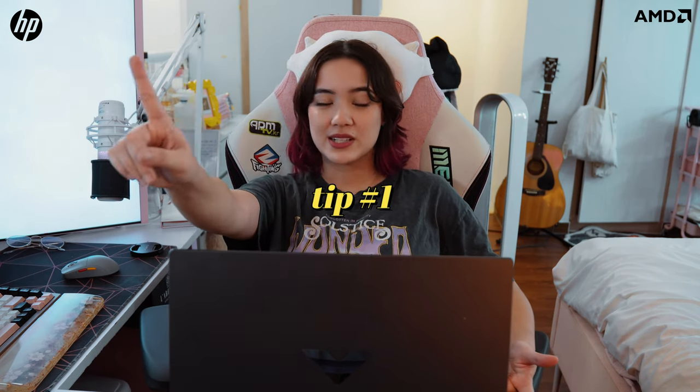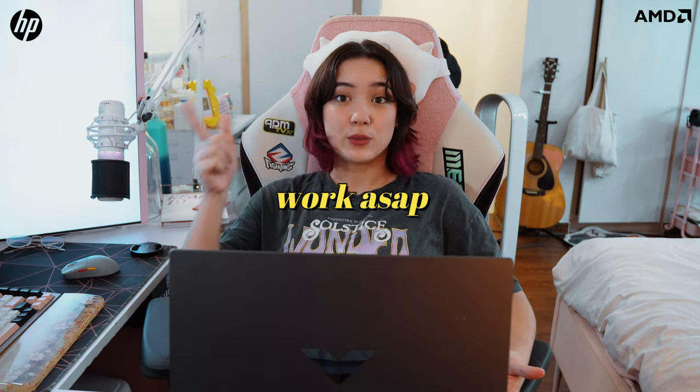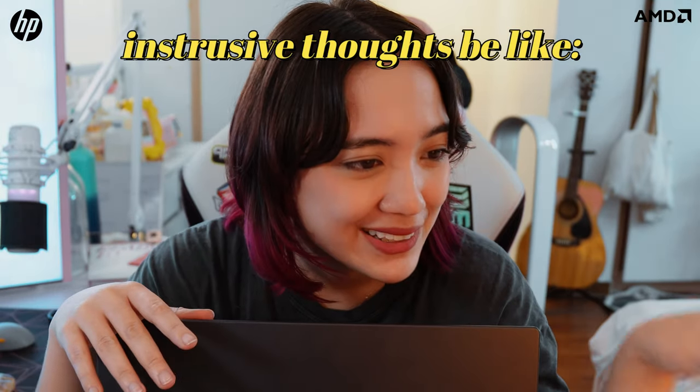My first tip for staying productive, especially when you've got tight deadlines, is work on it right away. I know it's so tempting to just say, I'll do that later, I'll have time later. No. Do it now. It's really tempting to put stuff aside, but stay on top of it. Get your work done right away. No excuses. Just get it over with.